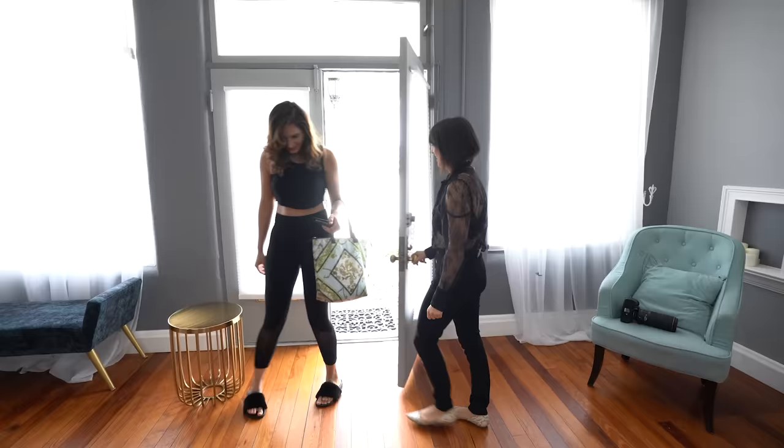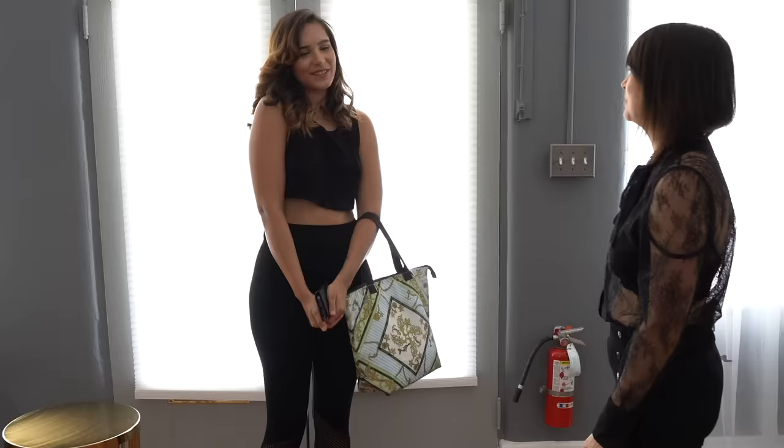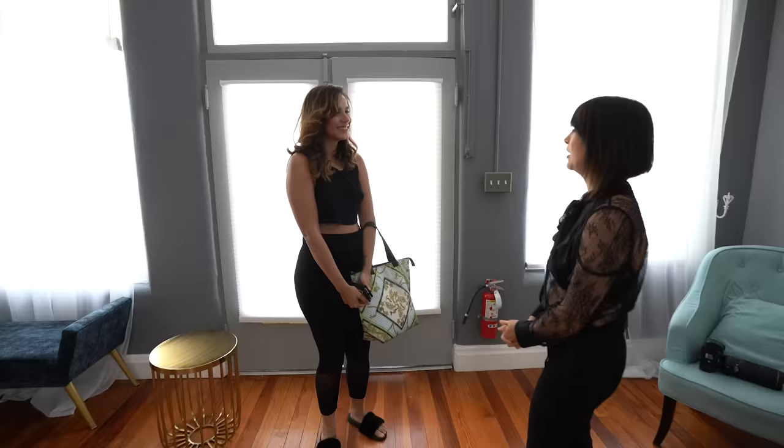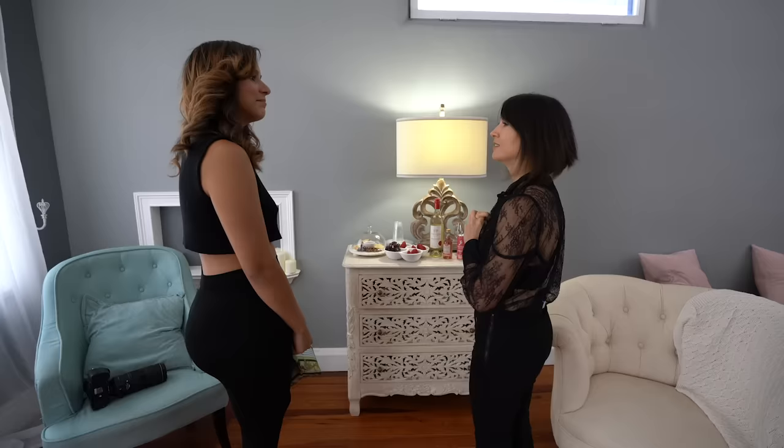Jennifer arrives. Hi Jennifer! How are you doing? You look beautiful — I love your hair and makeup, you did such a good job. What would you like to drink? We have wine, water, tea, and coffee. I have Zinfandel, Moscato, and pink Moscato.